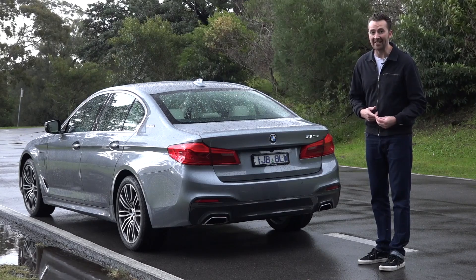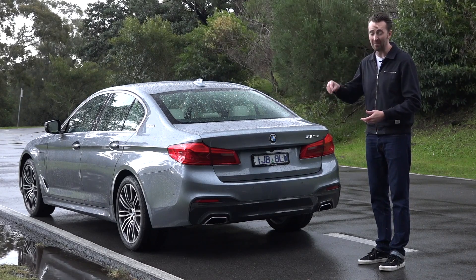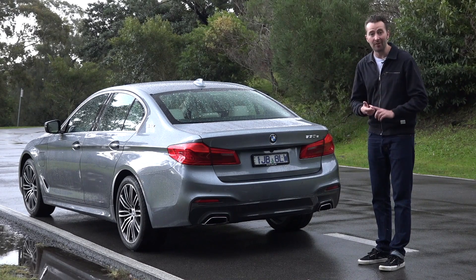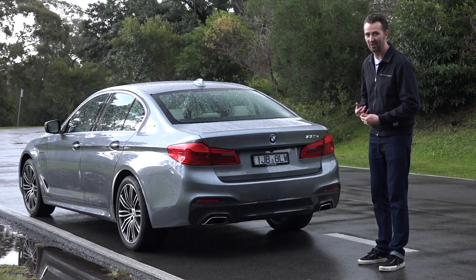We're still in the very early days of electric vehicles, and these petrol-electric hybrids are really a stepping stone towards that future. In the meantime, these will save you fuel, save you money, and may even help the planet as well. The future's coming, ready or not.